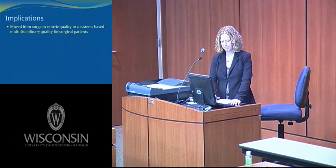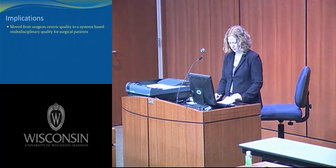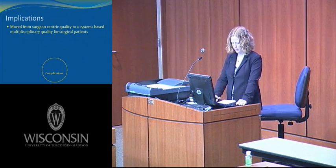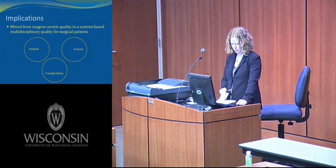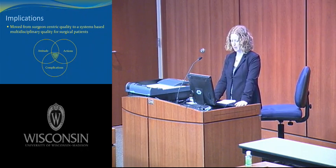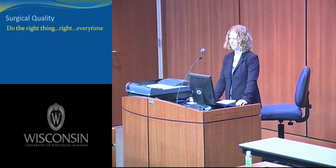So what are the implications? We have moved from a surgeon-centric quality to a systems-based quality with multidisciplinary aspects for our surgical patients. Within this system, complications will happen. We as surgeons can change our attitudes and actions toward the process, structural, and outcomes measures in hopes that focusing on quality will allow us to impact a certain amount of complications. I think the definition of surgical quality is more of a concept or a mindset — one passed down in this department from the time of Dr. Belzer. Surgical quality means to do the right thing, and we should push ourselves to do the right thing right every time.